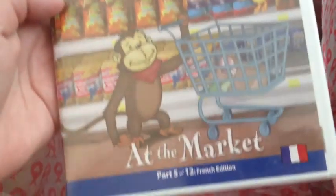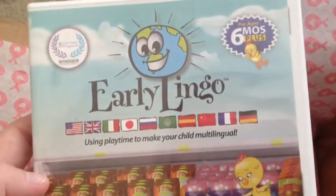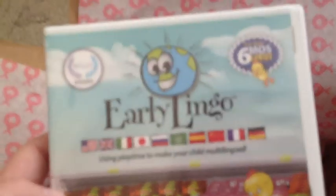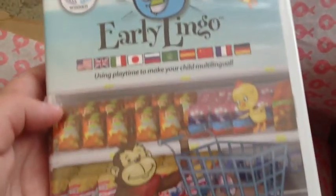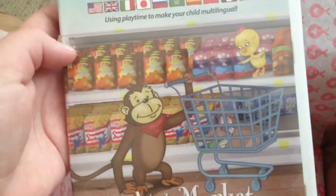Next is this video. It's Early Lingo for ages 6 and up. Hopefully this will catch his attention and he'll learn something.